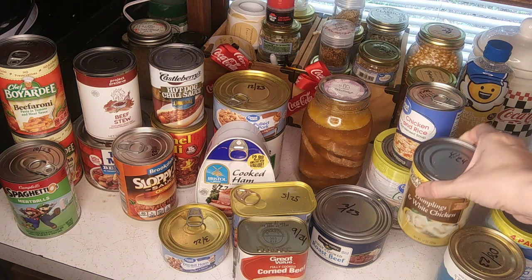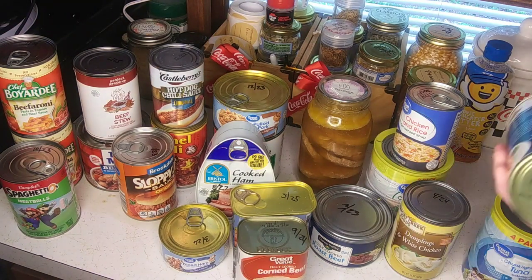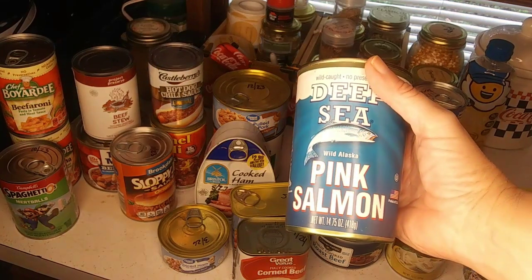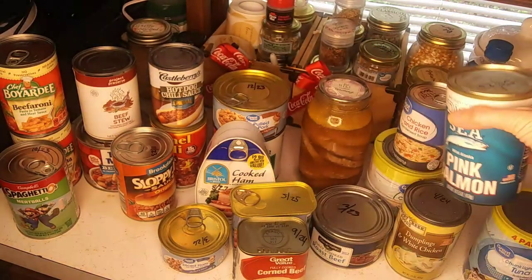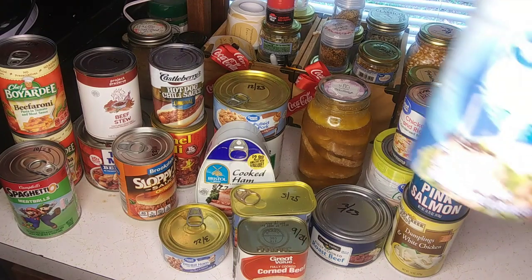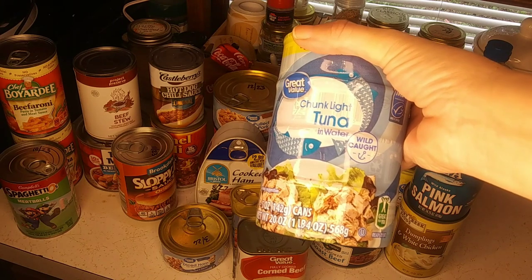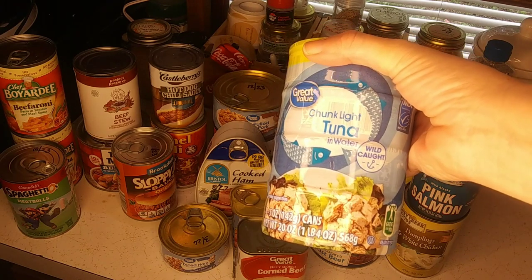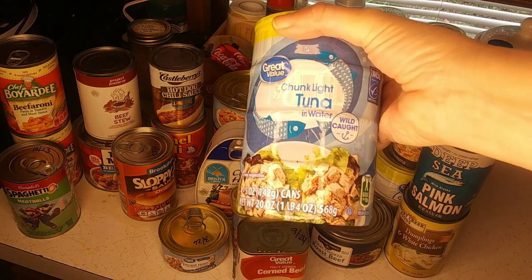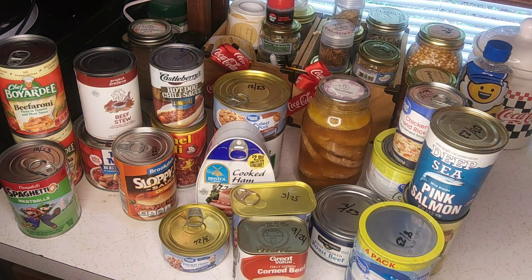Don't forget the fish for your omega-3s — pink salmon, mackerel, sardines if you're into those, and tuna chunks. Yes, I know about mercury, but if you're really hungry you're going to crack open that can of tuna and enjoy it — whether that's tuna salad or fried tuna patties.